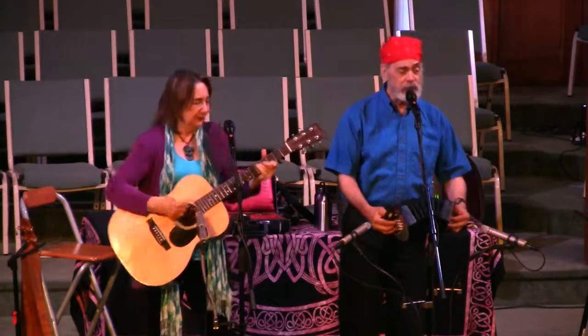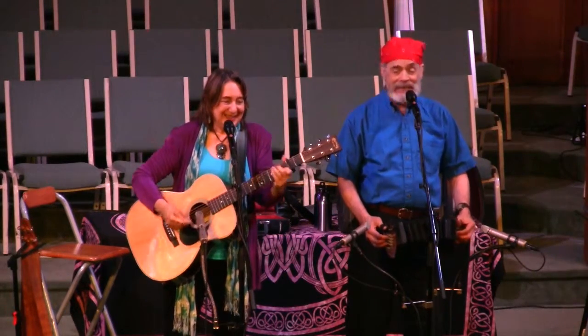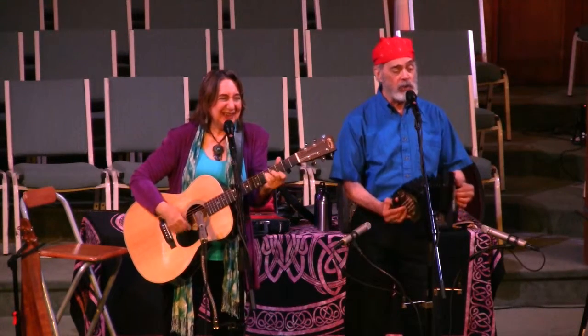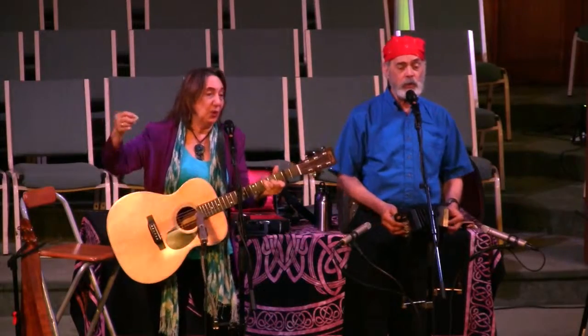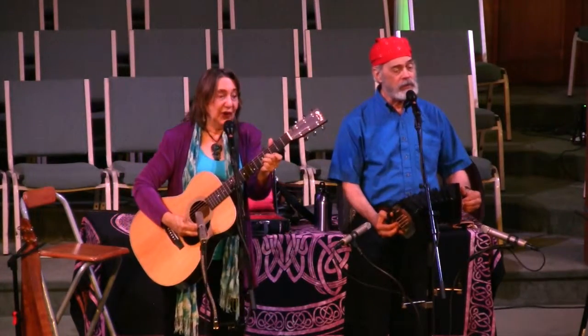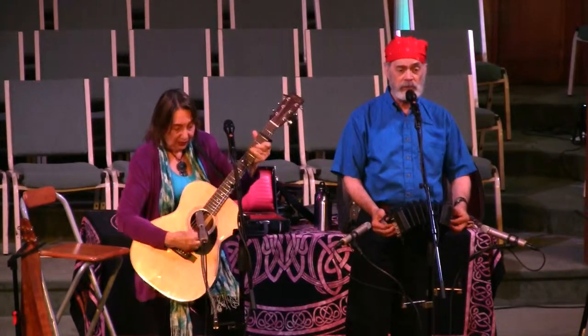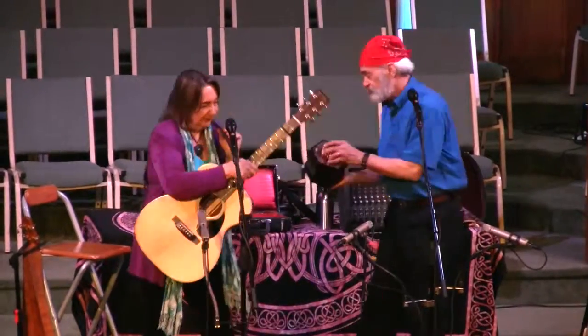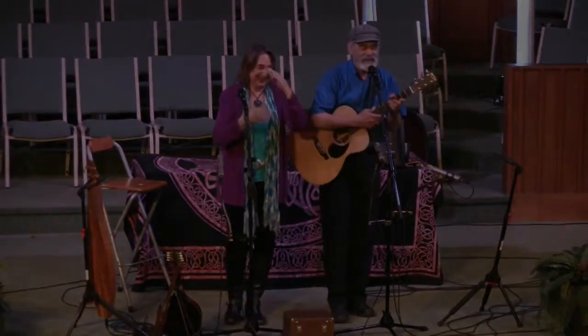And in this windy old weather, stormy old weather, when the wind blows, we'll all sail together. In this windy old weather, stormy old weather, when the wind blows, we'll all sail together. You have been a fabulous audience — thank you so much for singing with us so well. And don't forget: Earth Day is every day. We'll see you later. Thank you so much for joining us.